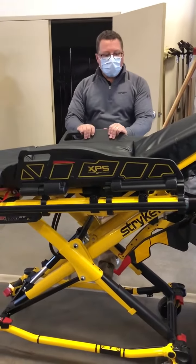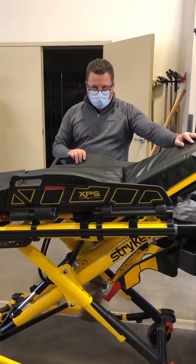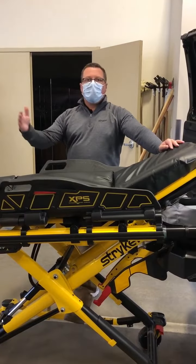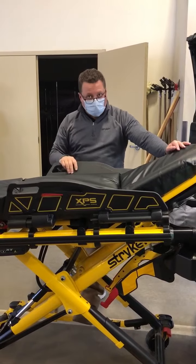With your new systems, you're now crash rated for a dynamic incident. It's 26 G's front end, 22 G's rear end, and a 20 G circle around your patient.